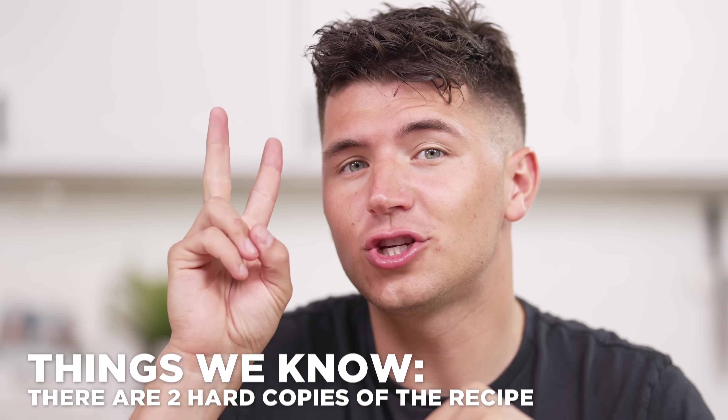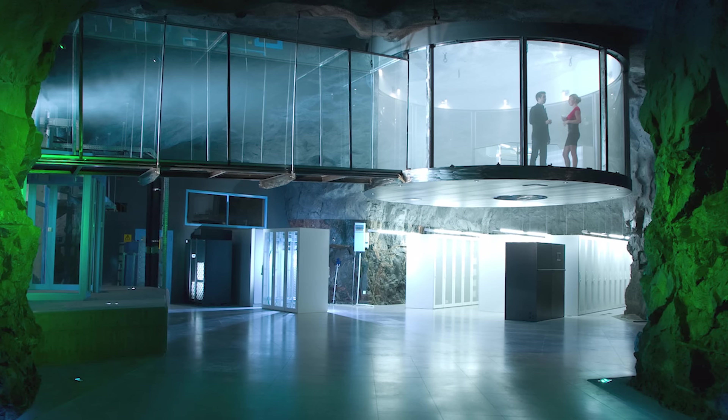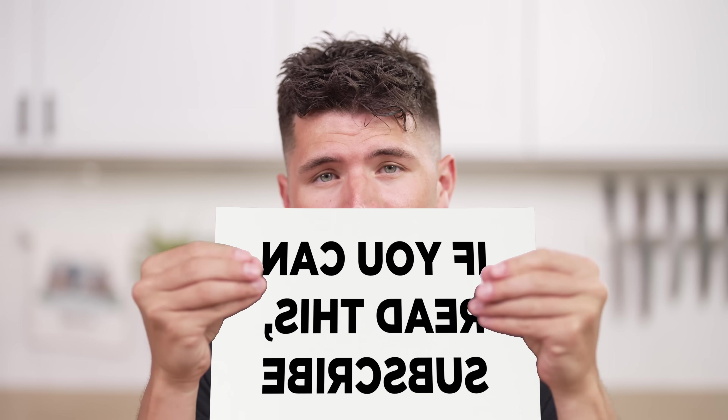But as I said, there are not one but two hard copies out there — one being the original, and the other a paper photocopy. It's in a maximum-security nuclear bunker in Sweden called the Pionin Bunker, one of the most secure vaults on the planet. It's a Cold War facility 100 feet below the surface of the ground. It became quickly clear to me that we'd never get our hands on a paper copy of the recipe.